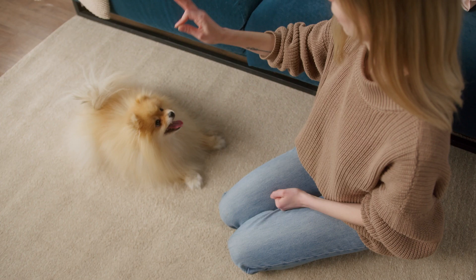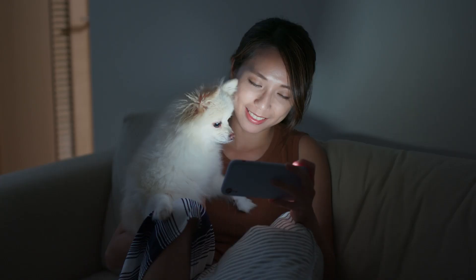Throwback Pomeranian History. Spitz dogs, also known as Zwerg Spitz in some countries, were medium to large, muscular dogs used in Iceland, Norway, and other Scandinavian countries for hunting, herding, and pulling sleds.